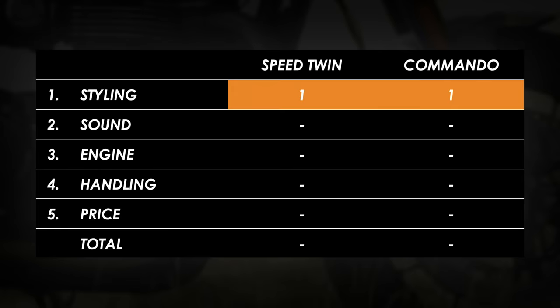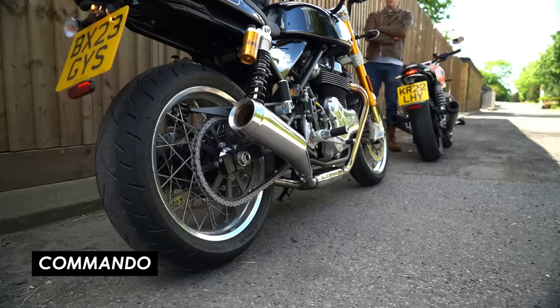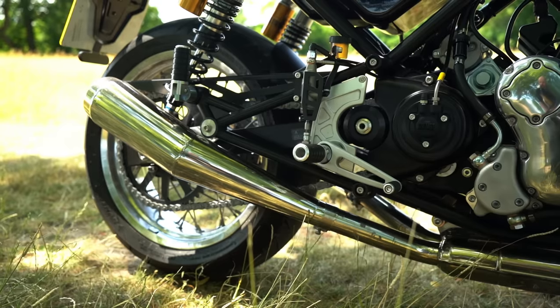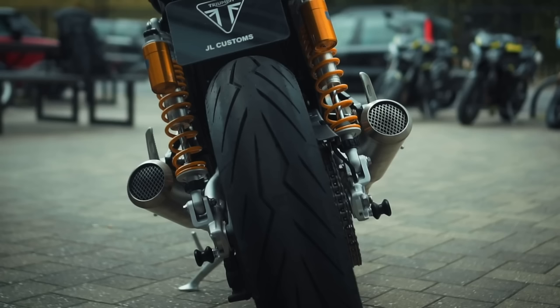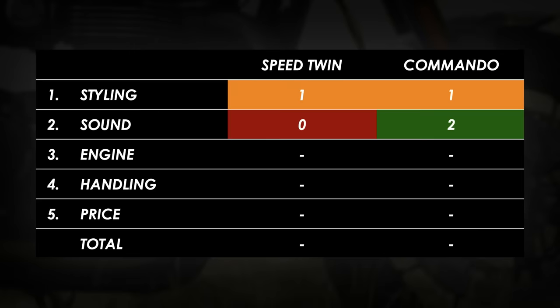The other somewhat superficial aspect of retro ownership is that you want something that sounds nice, and I think this category is not really up for debate. It's an absolute walk-away win for the Norton, surely. The source of the sound is pretty similar in these two bikes with the big parallel twins, but the Norton has much more depth and richness — it must be down to the freer flowing exhaust system with the huge bass-inducing exit at the silencer. While the Speed Twin can be improved massively with a set of aftermarket exhausts, straight from the factory the Commando sounds by far and away the best, and so it takes the two points.